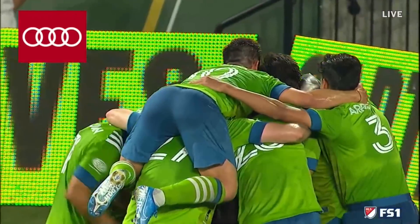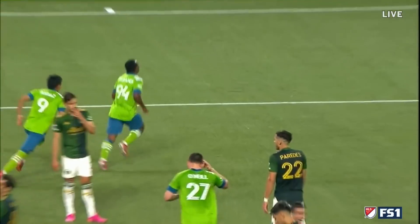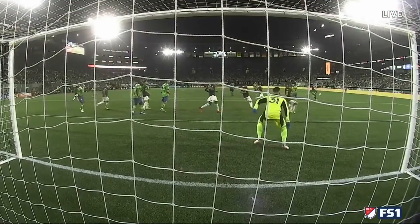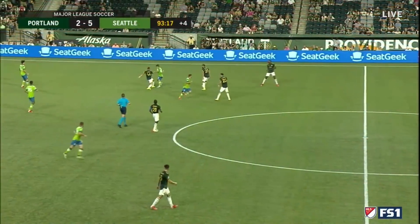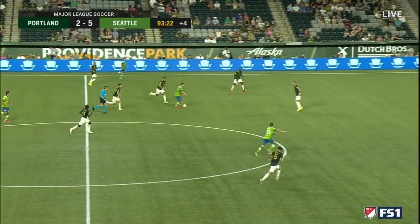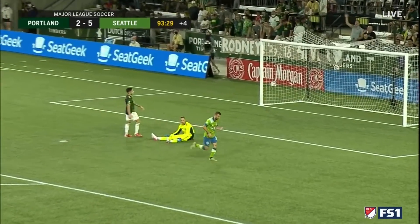Oh my goodness — this thing smacks the post. I mean, you cannot catch it sweeter than that. Ladronda off the bench — just takes it on the full volley there, struck to the back post by Joao Paulo for his seventh assist of the season. These two teams, Portland and Seattle, represent the last six Western Conference champions — you've got to go back to 2014 for the last MLS Cup that didn't feature either Portland or Seattle. And there you go — it's six!